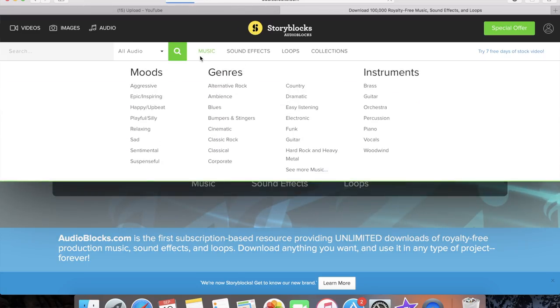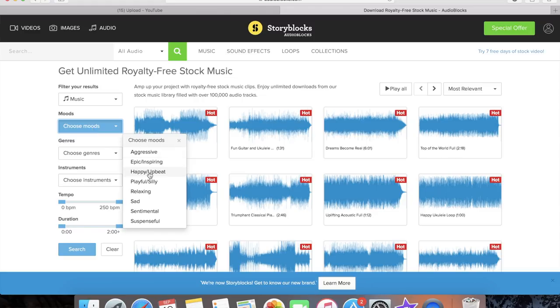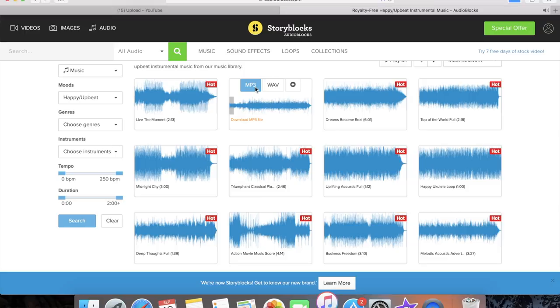Hey you guys, this vlog episode is brought to you by AudioBlocks.com. One of the toughest things about making YouTube videos is finding good music — not only good music that we like, but music that's also royalty free. AudioBlocks.com has hundreds of thousands of songs, loops, and sound effects, all royalty free. You just log on, search for the type of music you want, select a genre, tempo, mood, or instruments, click download, and you're done — for personal or commercial use. They're offering a seven-day free trial at AudioBlocks.com slash YouTube. Now let's get back to it.